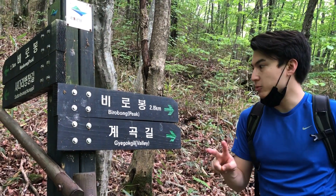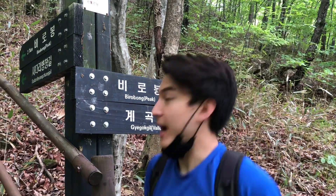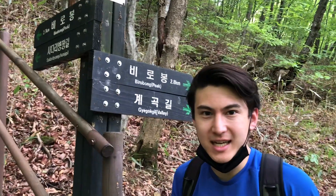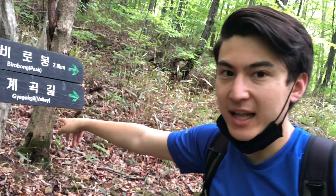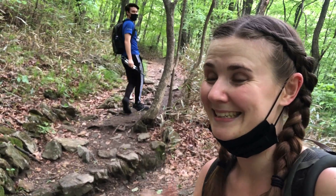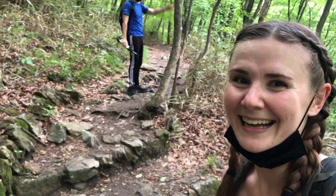There are two peaks — or two routes to the peak. This one is apparently the easier way, and you can just look and see that's the harder way. We want to do the harder way, but that one says 'valley' and looks like it might be pretty. Pick your own adventure — tell us in the comments! So we are splitting up: I'm going to do the harder one, Dan's going to do the other one.